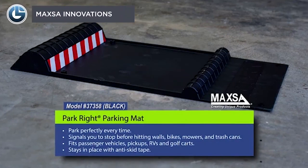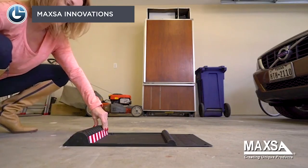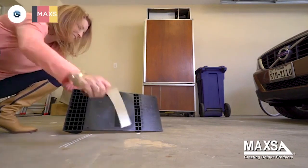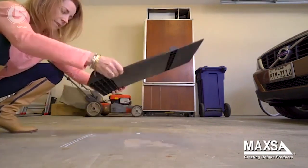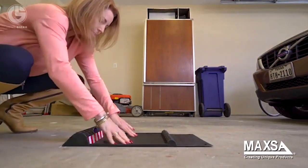Have you ever hit your car with luggage in the garage? It often happens when we try to park in the limited area of the garage. Maxa Innovation created a parking mat just for you. It prevents damage to your vehicle by providing tactile feedback, and you can quickly install it on the ideal parking spot. It works great for any vehicle.